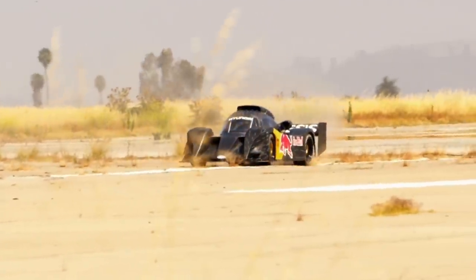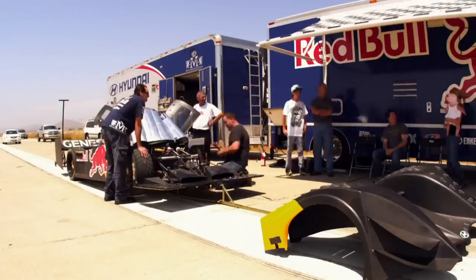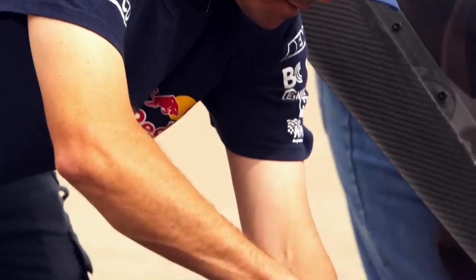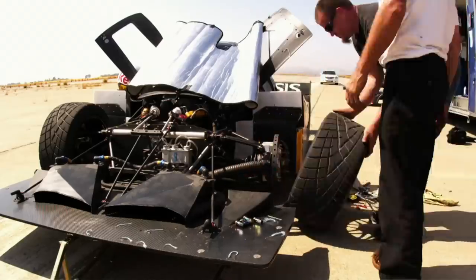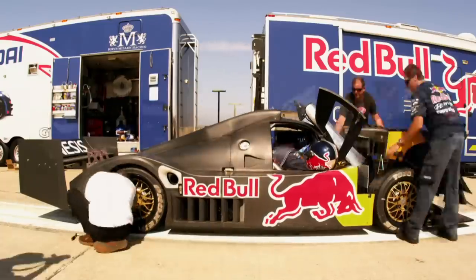The big part of why this program is going to be successful this year is the fact that we are using a Hyundai engine. It's a little 250-pound V6. We stroked it to 4.1 liters, turbocharged it, and now that production engine is producing 775 horsepower and 750 foot-pounds of torque.